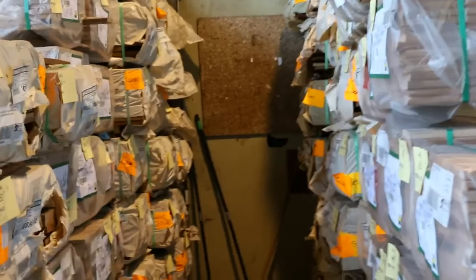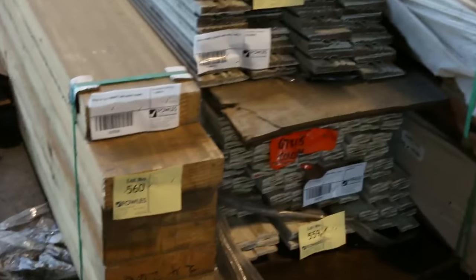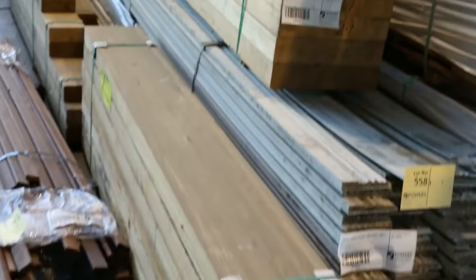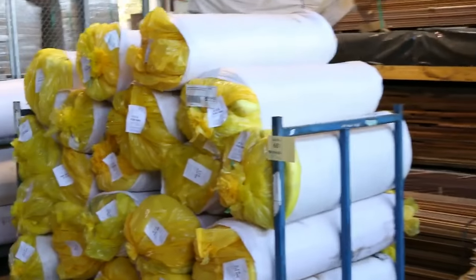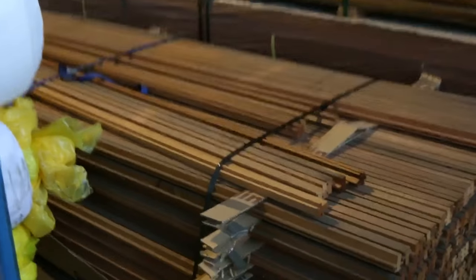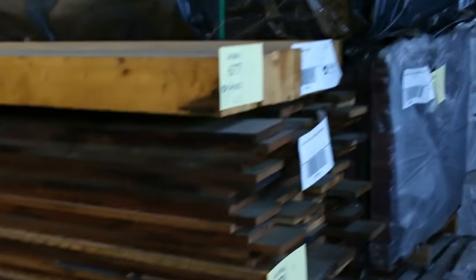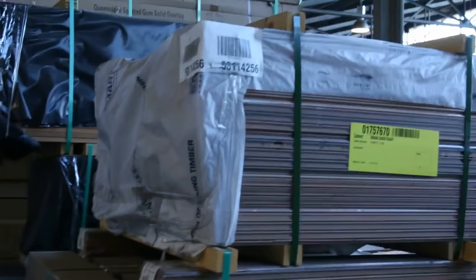A whole heap of clearance stock in the front here — there's some beams, some architraves, more beams on this side, and we've got insulation. We've also got a whole heap of western red cedar this week, some packs of mouldings. There's a big heap of cedar as you'll see in the catalogue. Vic ash flooring in the back, plenty of timber flooring. Nice little packs of cedar lining and claddings there.